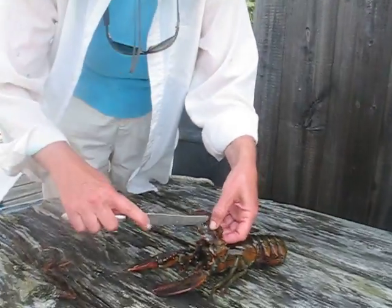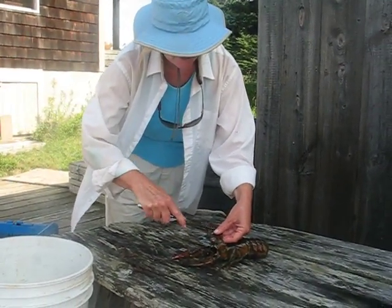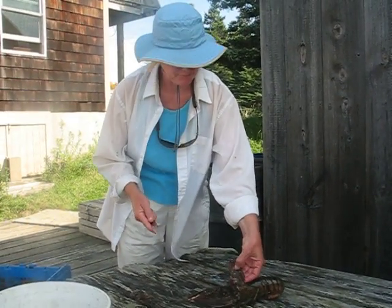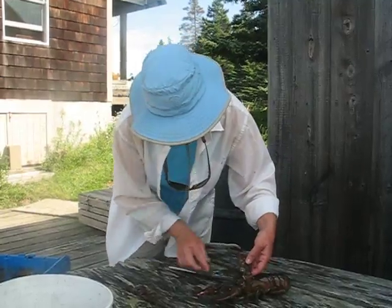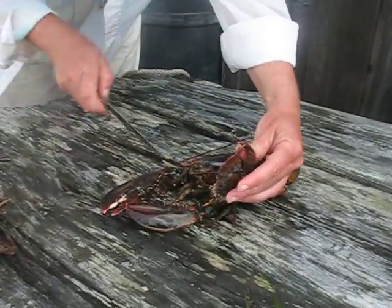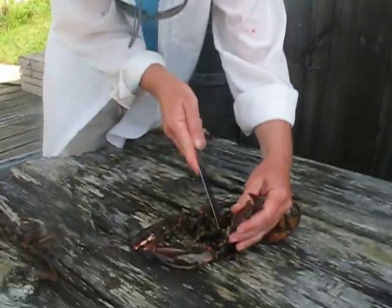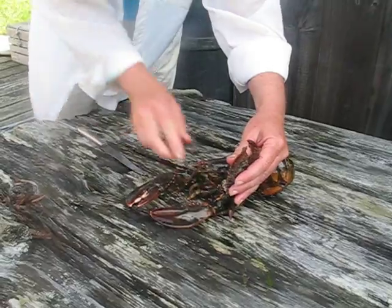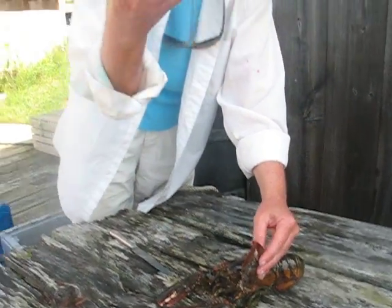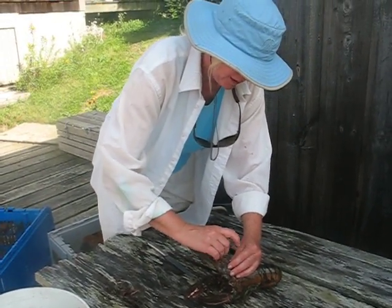Poor little thing. So from time to time, I take the lobster out of its crate, where I keep it to share with the public so people can learn about it, and clean it off. This procedure doesn't hurt the lobster because its exoskeleton is dead tissue, like our fingernails and hair, and so it doesn't hurt the lobster to be scraped in this way.